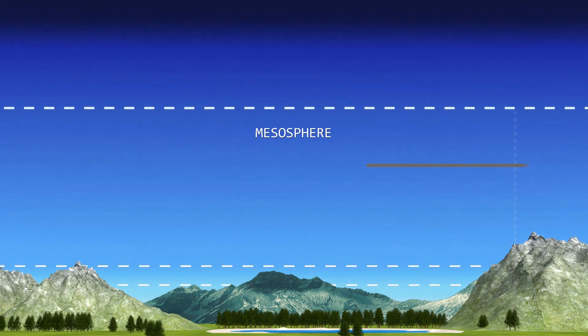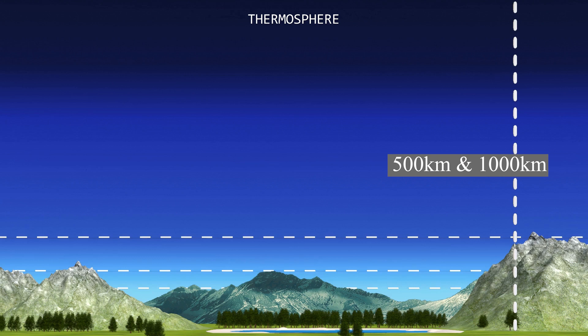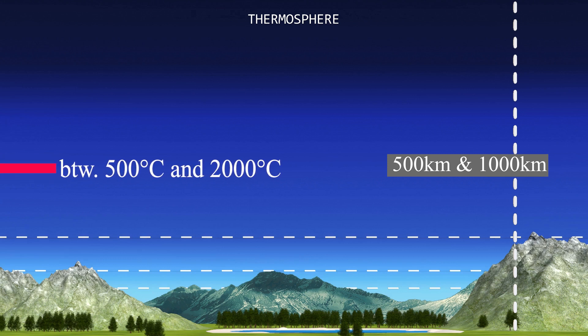The next part of the Earth's atmosphere is the thermosphere, which extends from the mesosphere to a height between 500 and 1000 km from the Earth's surface. In this layer, temperatures increase with altitude due to the very low density of molecules found here. It is both cloud and water vapor-free, and temperatures can vary from between 500 and 2000 degrees Celsius or higher.